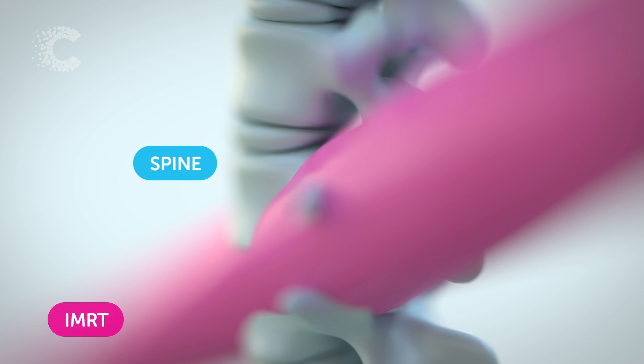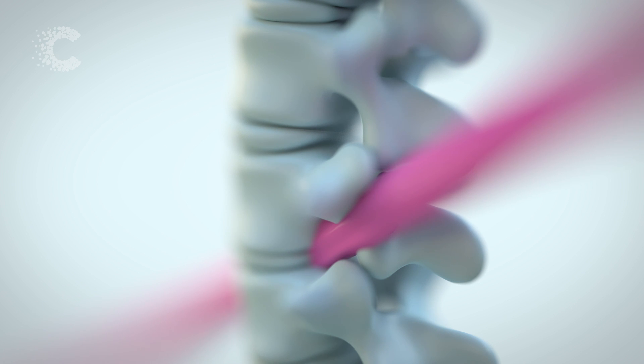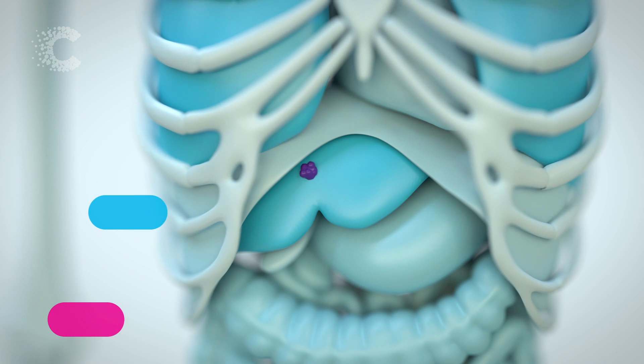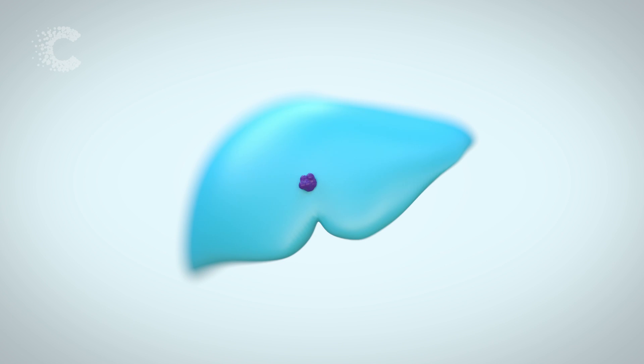IMRT shapes the radiation beam to match the tumour, which reduces the damage to surrounding healthy tissue. And a technique called SABER uses more intense radiation beams, giving a greater chance of killing the tumour cells, and meaning patients need fewer hospital trips to finish their treatment.